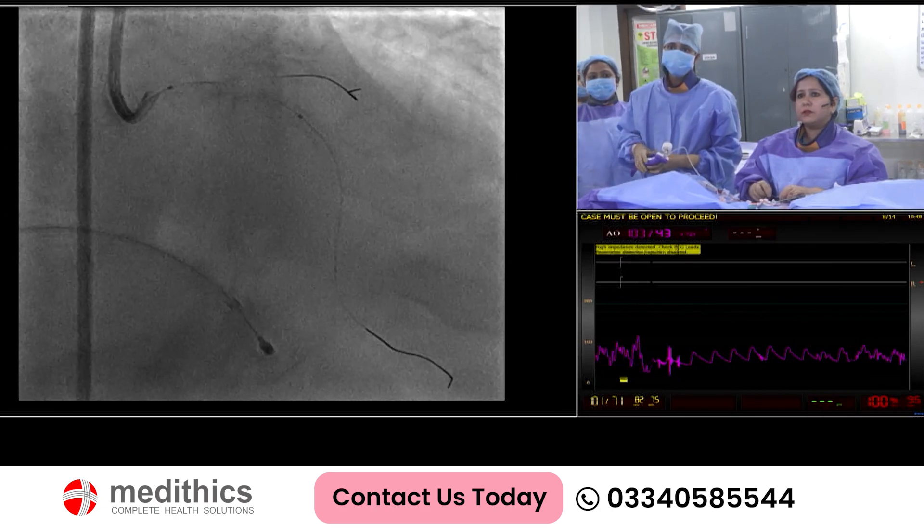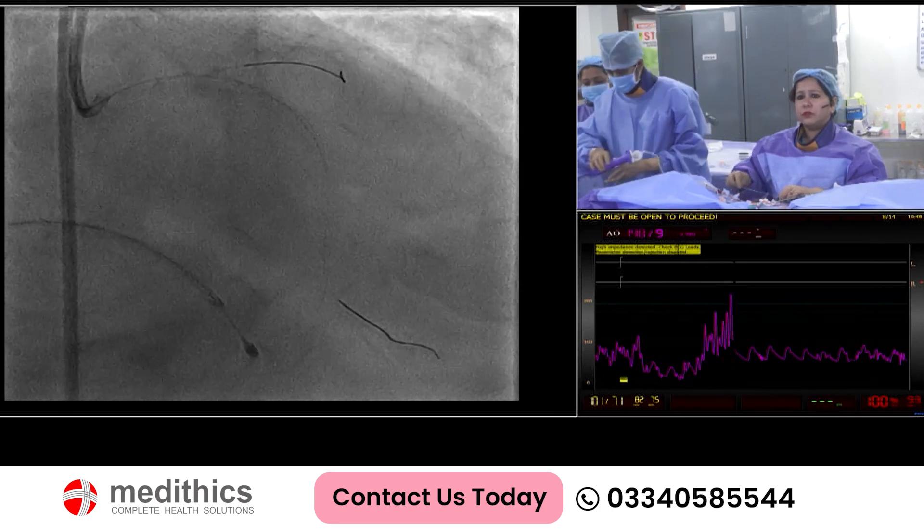Another stent please. We will take the Megatron here for left main.